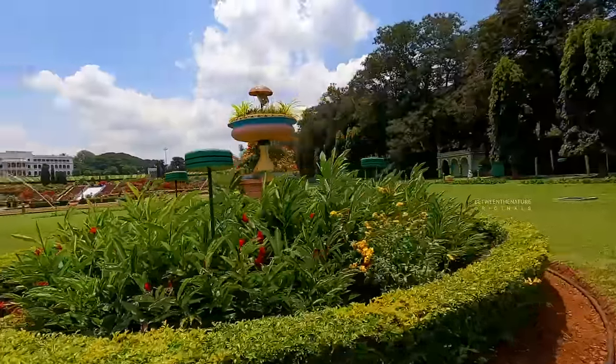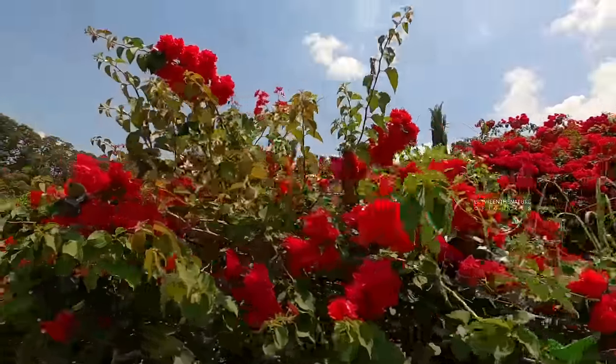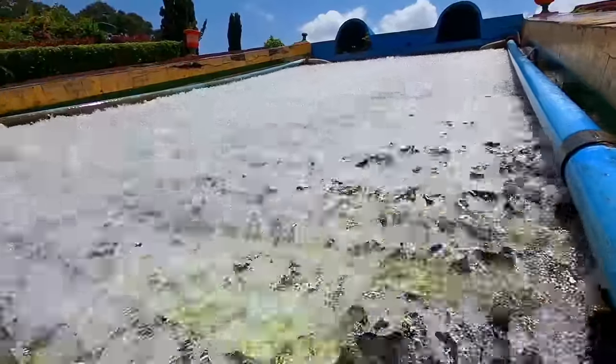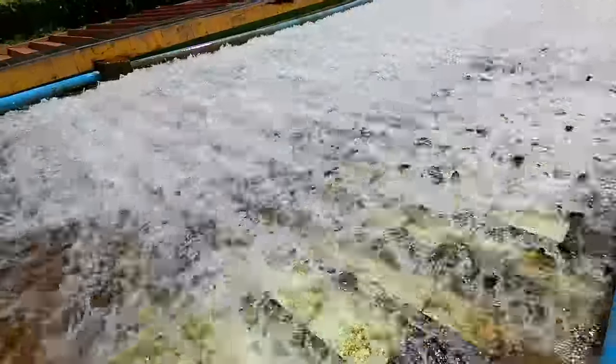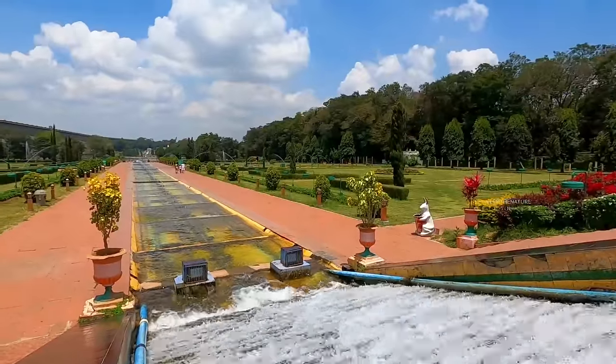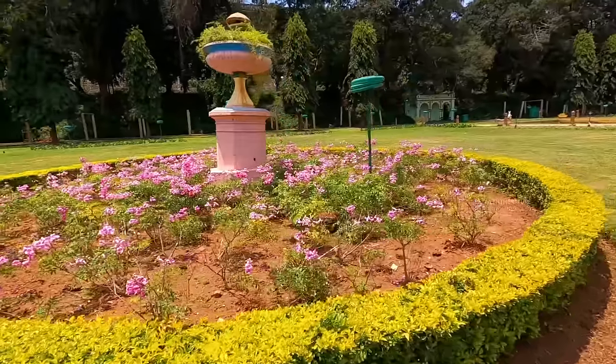Brindavan Gardens have been designed by seeking inspiration from the Shalimar Gardens of Kashmir, which have been created in the ancient Mughal style. Hence, it also radiates grandeur and beauty, comprising a wide array of fountains, terraces, water channels, lawns and flower beds, etc.